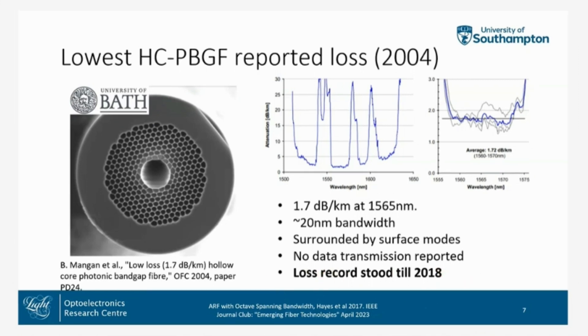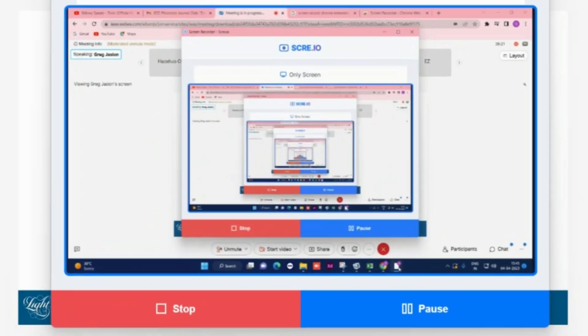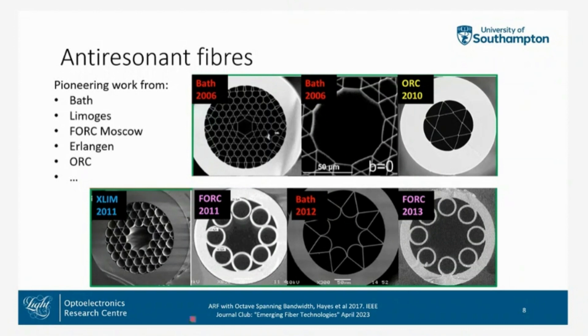This low-loss result stood until 2018, so it's very significant. Anti-resonant fibres were in development in parallel with hollow-core photonic bandgap fibre, but the losses were quite high, so they didn't receive quite as much attention at the time.